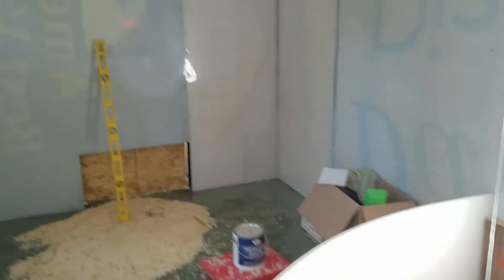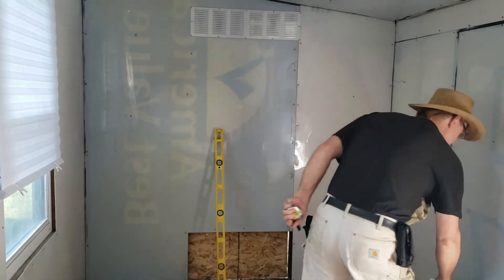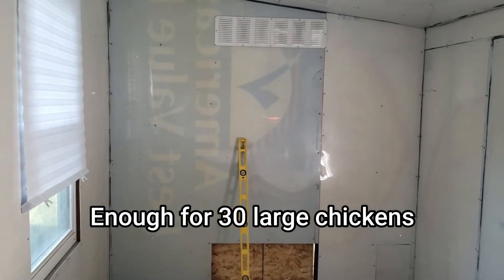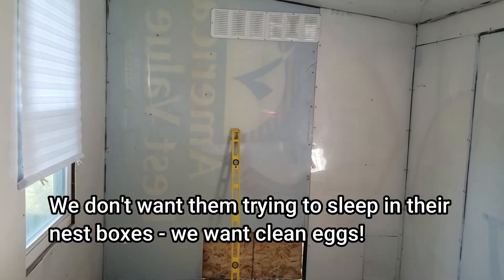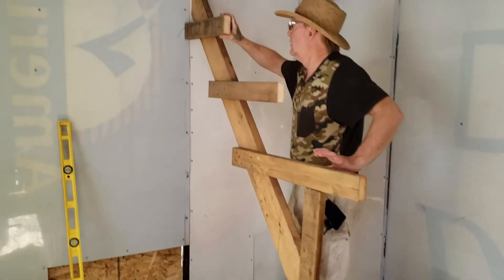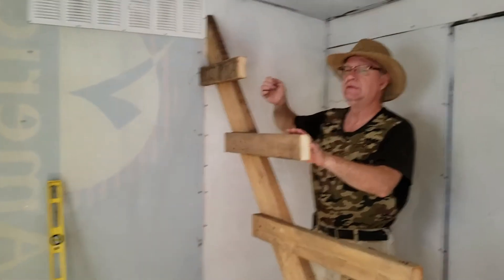Dan is building the roost over here. We're going to have three five-foot roost bars on each end of the coop. He's building them pretty high because they like to be high, and the roosts need to be higher than the nest boxes. The end will be 18 inches off the wall so they don't poop on the wall.